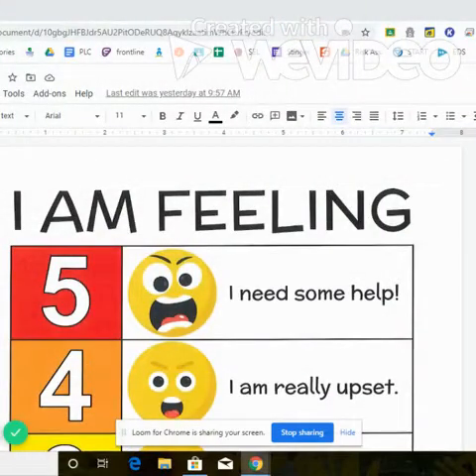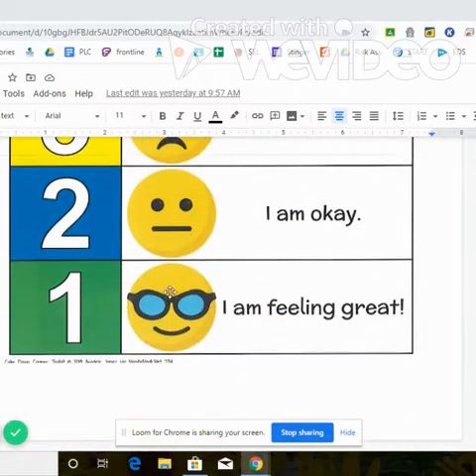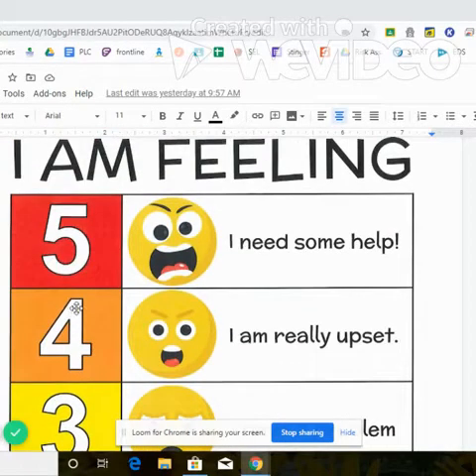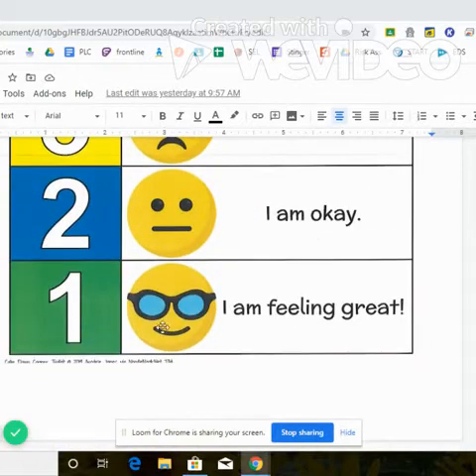So this is what the feeling thermometer looks like. It's just a piece of paper. At the top, it says, "I am feeling." And then it has these choices for us. It goes from one, two, three, four, up to five. If you're feeling a one, you're feeling great, ready to go.